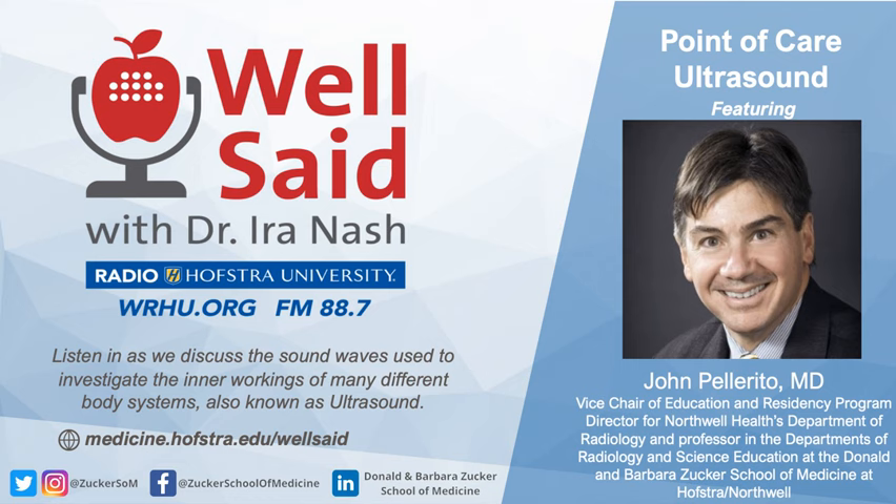That's correct. We send in a stream of sound waves at a given frequency, and that frequency is chosen depending on the application. If we're interested in looking at the liver, we'll send in a certain frequency of sound waves, which will then be reflected back to the instrument. We typically have a handheld device called the transducer. It's the transducer that sends in the pulse of sound waves into the body. Those sound waves are reflected from the tissues of interest, come back to the transducer, and then the ultrasound unit generates an image based on the returning sound waves.